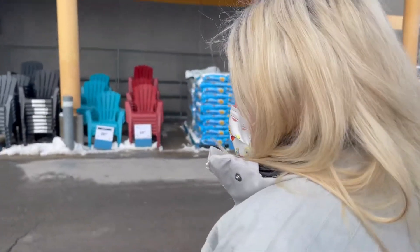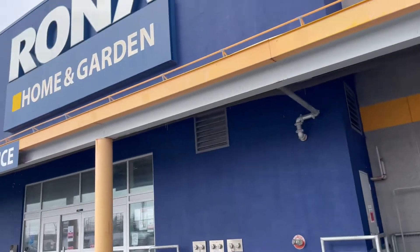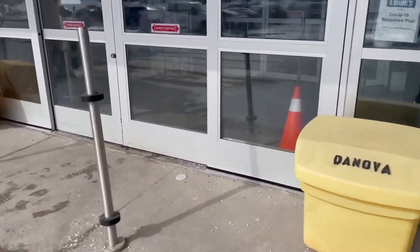Okay hun, today we're gonna check out another garden center. Where are we? We're at Rona! Okay guys, come on in, let's check it out.